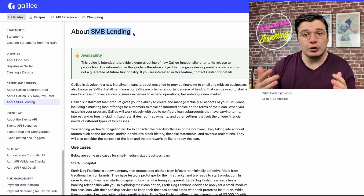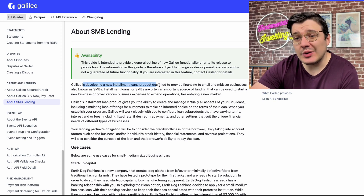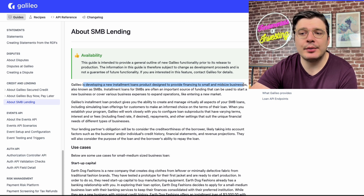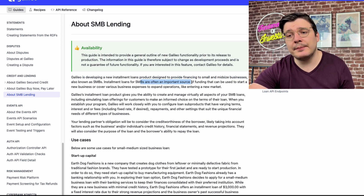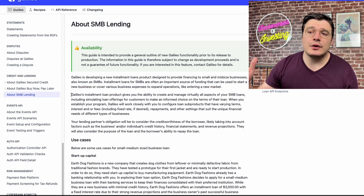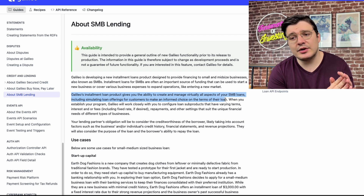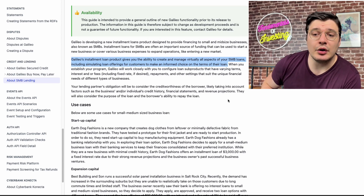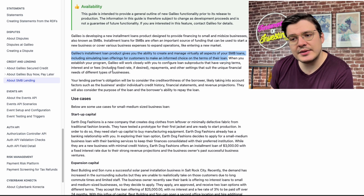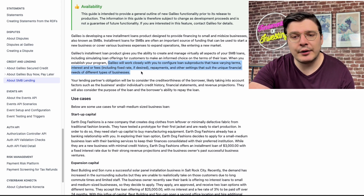Here's a high-level overview: Galileo is launching a new installment loan product aimed at providing financing to small and mid-sized businesses, otherwise known as SMBs. This product gives you the ability to create and manage virtually all aspects of SMB loans, including simulating loan offerings for customers to make an informed choice on terms. Galileo would work closely with clients to configure the terms, interest, fees, and all other settings.